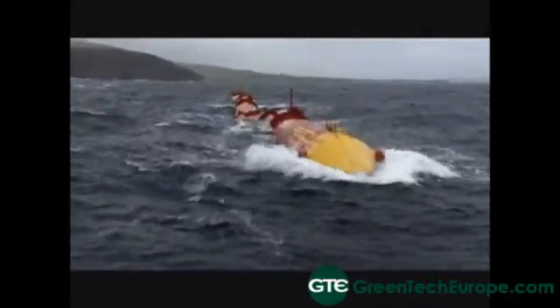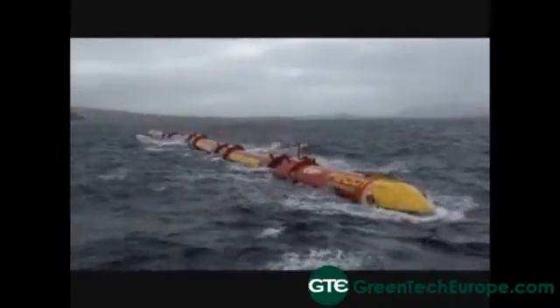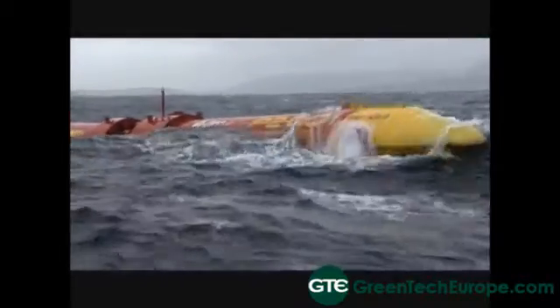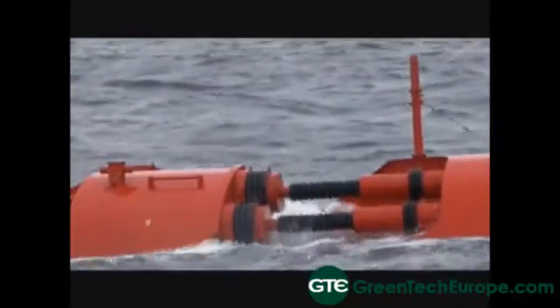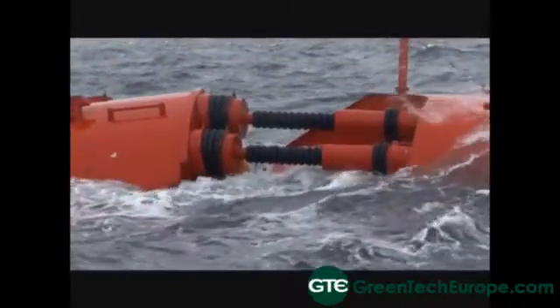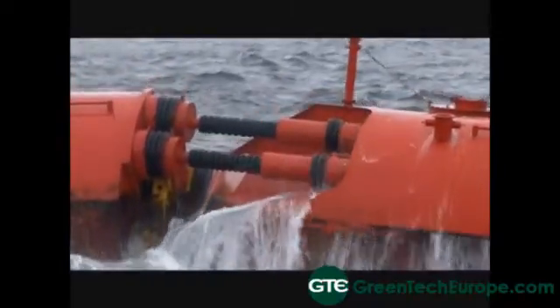There are a variety of different devices under development at the moment in the UK, and to some extent this is actually a good thing because we can learn from our competitors and associates about what concepts work best. At the moment, things at Palamis are going very well. Test results to date have been very positive and we would suggest that the line absorber is the concept that works.